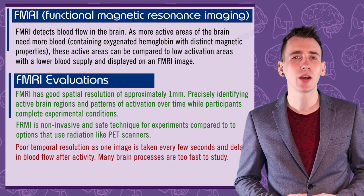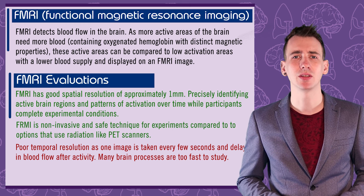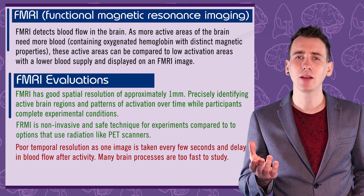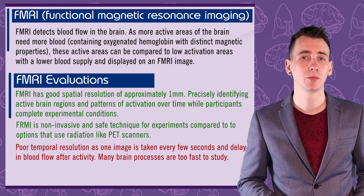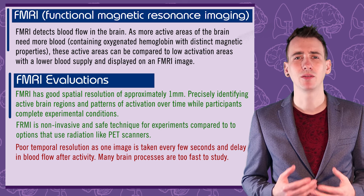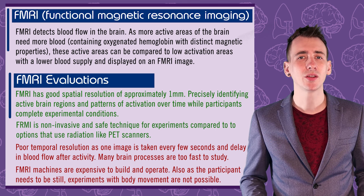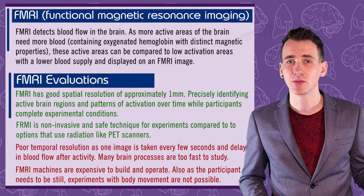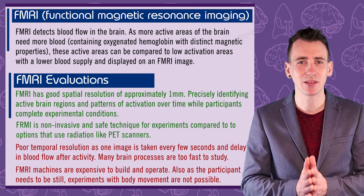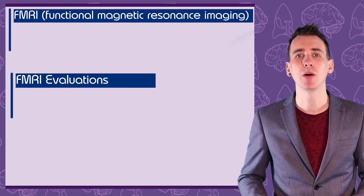A criticism, however, is that while fMRI is precise in spatial location of activity, it's less good at identifying the exact time of the activity. There is a delay of a few seconds between when the neurons activate and when the extra blood arrives at the neurons, and fMRI machines take an image every few seconds. This means fast brain processes like vision are less easily studied by fMRI. Further disadvantages are that the machine is very expensive to build and operate, and participants must be perfectly still in order for the image to be clear, limiting what experiments can be conducted.